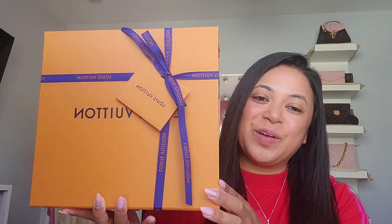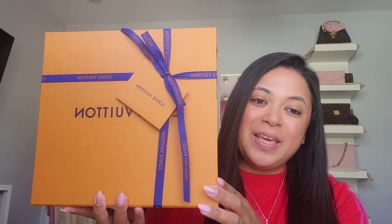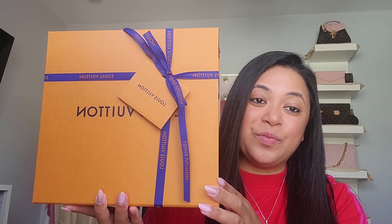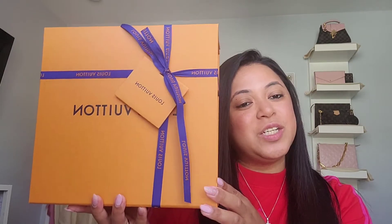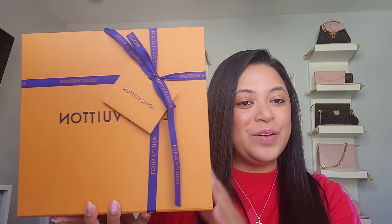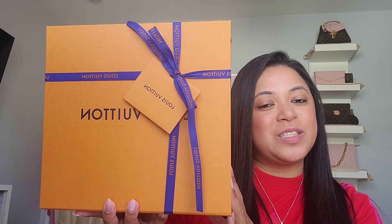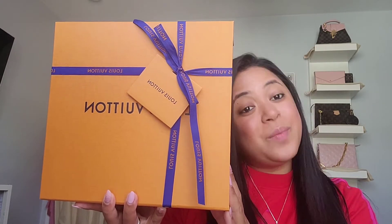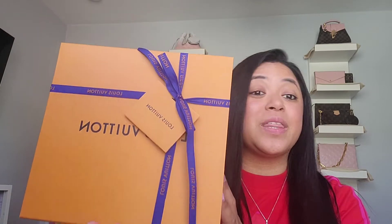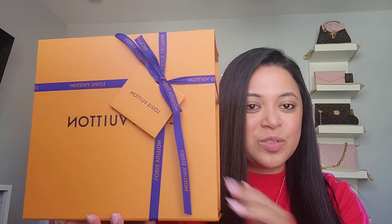Hi everyone! I have another unboxing for you guys. I was able to pick up a piece that is very difficult to find — I'm actually very excited for this. My SA hit me up yesterday and said, 'Hey Nico, one of your wish lists came in,' and she texted me the photo. I said okay, I need to get this one because it's actually very hard to pick up. I am very excited to share this with you guys.